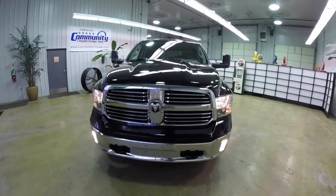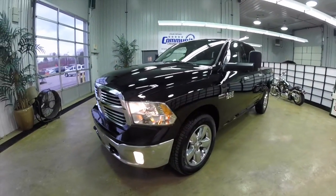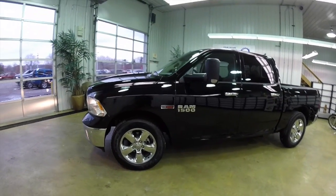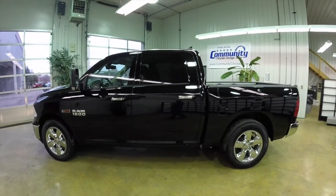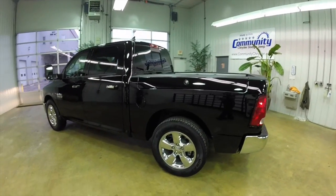Today we're going to take a quick walk around look at this 2015 Ram 1500 Bighorn Quad Cab. This Ram is a four-wheel drive. It's in black clear coat with the diesel gray and black cloth interior.